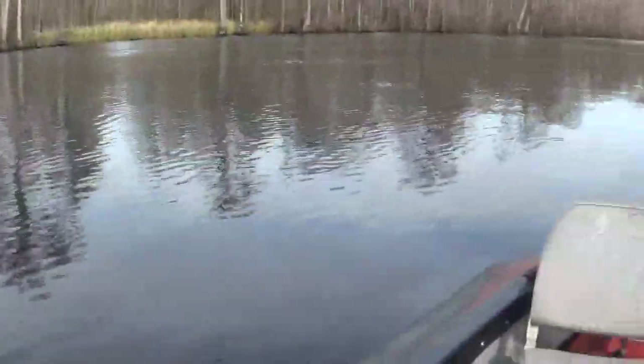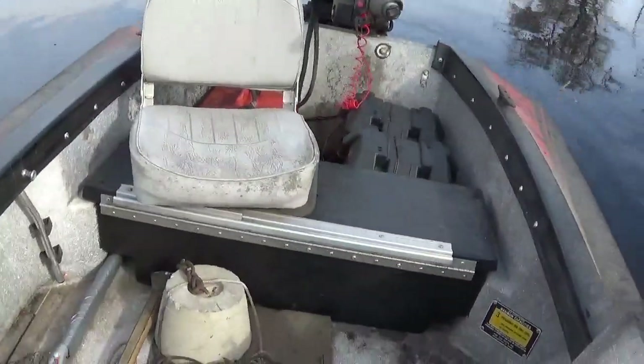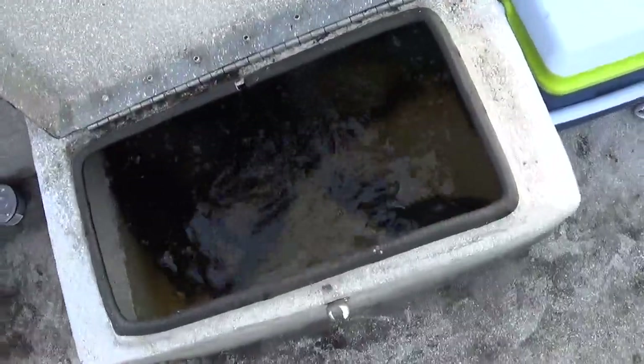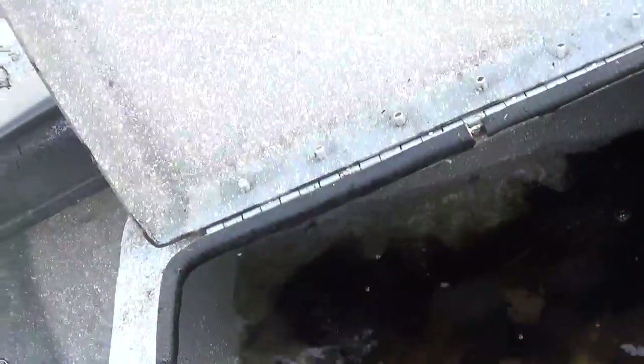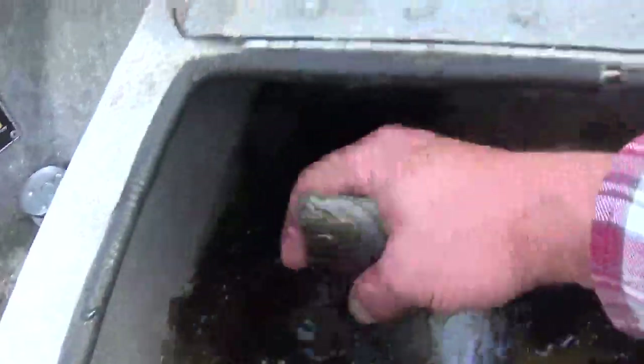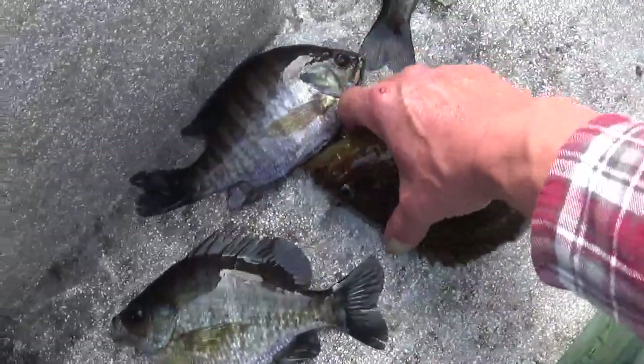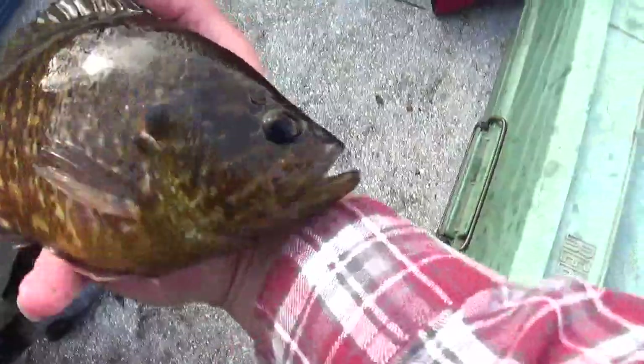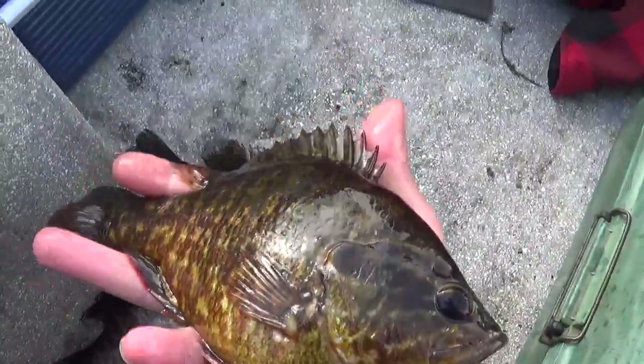I'll show you a little bit of my catch here today, show you what I've done. I'm about to get ready to head out here in just a bit. Let's see if I can get some of them out of here. I've got what we call a molemouth, or a morgan — the proper name for him is warmouth. Got one of them.